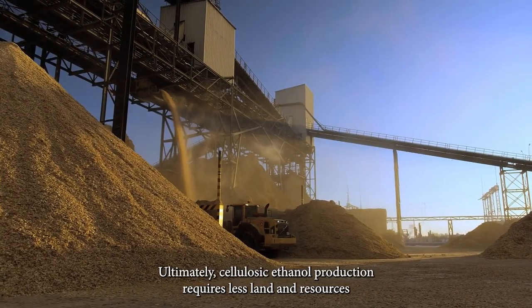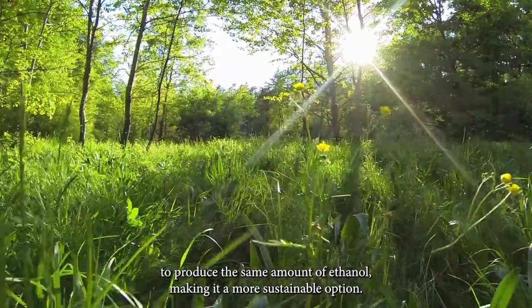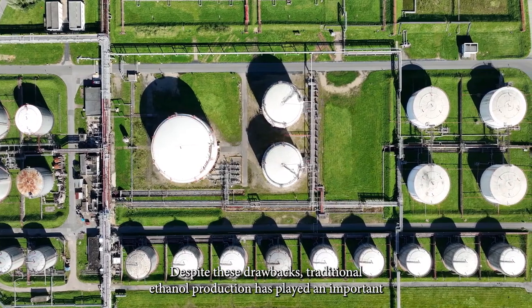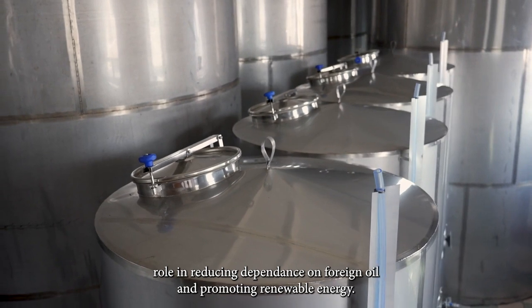Ultimately, cellulosic ethanol production requires less land and resources to produce the same amount of ethanol, making it a more sustainable option. Despite these drawbacks, traditional ethanol production has played an important role in reducing dependence on foreign oil and promoting renewable energy.